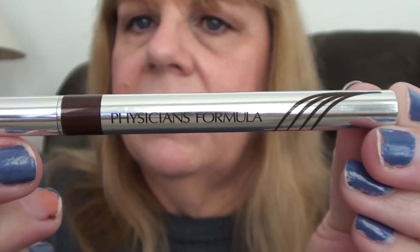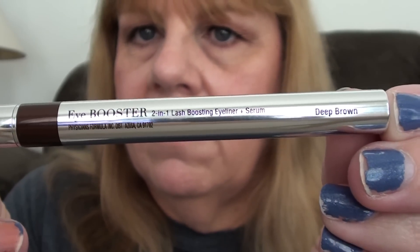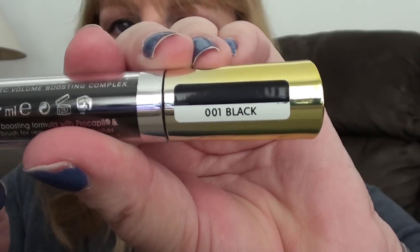Next I applied my Physician's Formula Eye Booster 2-in-1 Lash Boosting Eyeliner and Serum in Deep Brown. And I applied my mascara, which right now is the Rimmel London Volume Accelerator Mascara in color 001 Black. I did a review on this if you're interested.